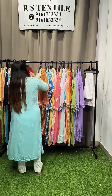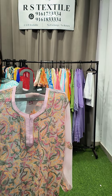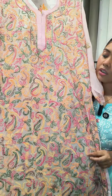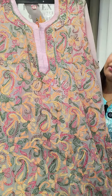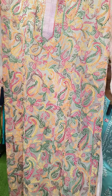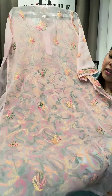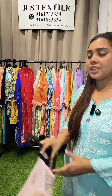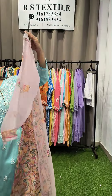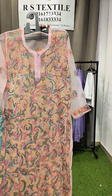Back to the famous Lucknow jaal work — presenting a beautiful georgette baby pink kurta with heavy multi-colored jaal work all over the front with no gaps, and full work from shoulder to bottom on the back. It is transy, so an inner for ₹100 is needed if you don't have one. Priced at ₹750, sizes 36, 38, 40, and 42.